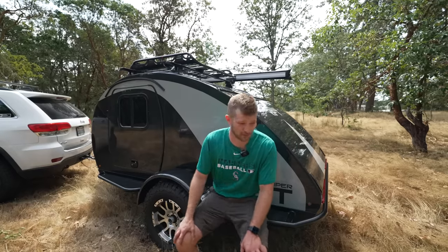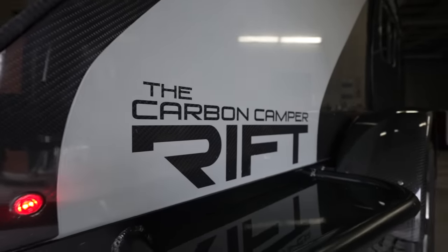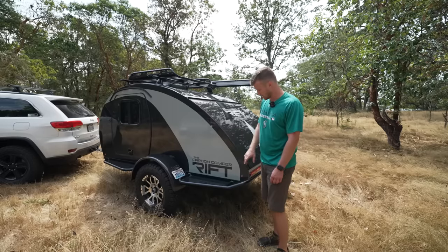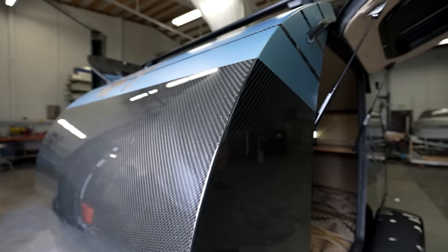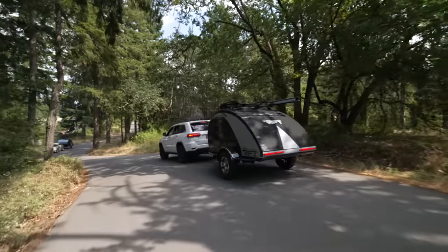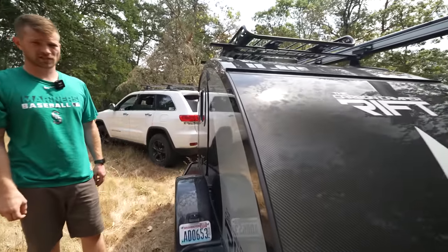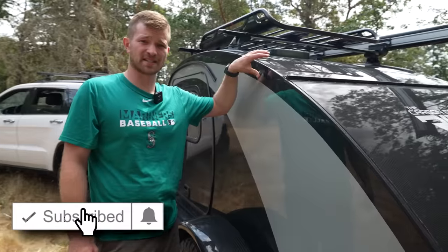Hi, I'm Matt with Rift Carbon Campers. We're located out of Tacoma, Washington. We make the world's lightest and strongest full-size teardrop trailer. It is 100% carbon fiber and fiberglass construction, and it is one piece — everything from the floor to the walls all the way around to the roof. There are no seams in the construction of this trailer.